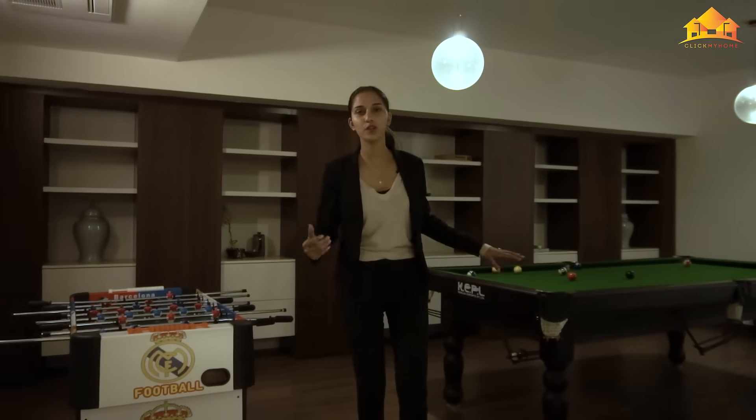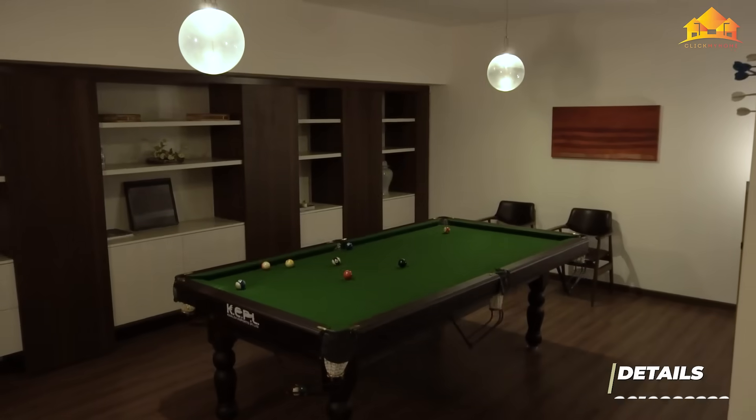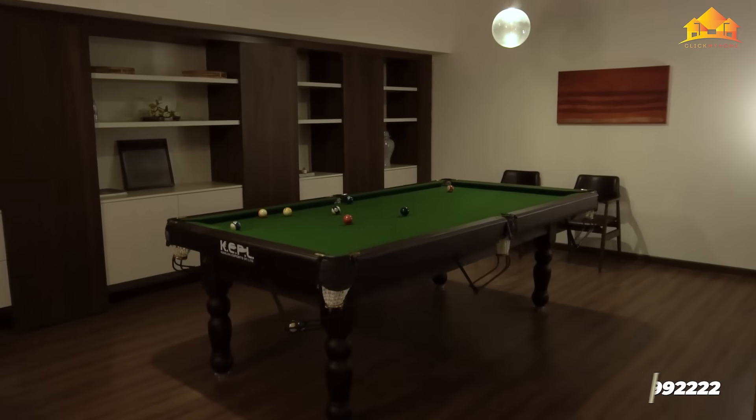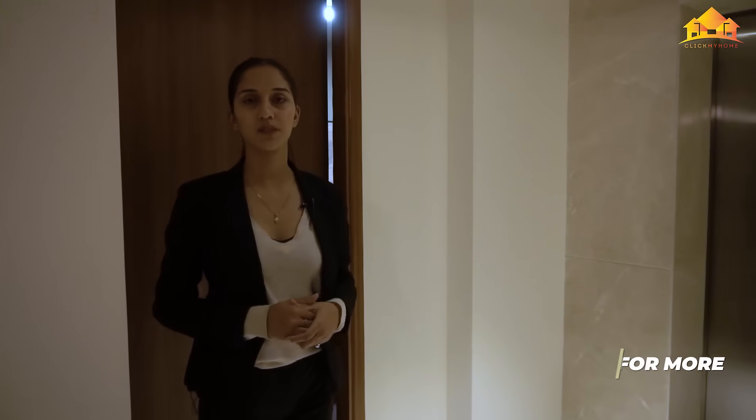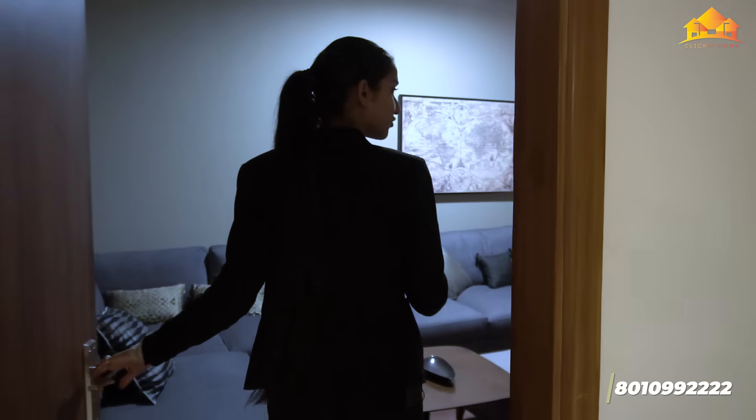Here's a common room in the basement - you can use it as a sports room or a gaming room. In the basement, you also have an audio and visual room with soundproof walls.